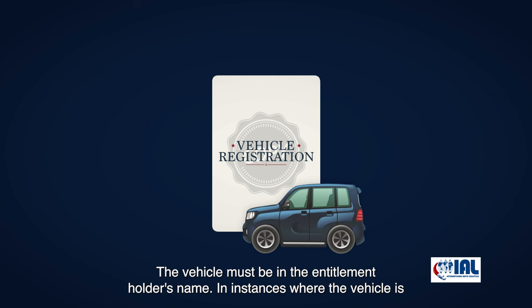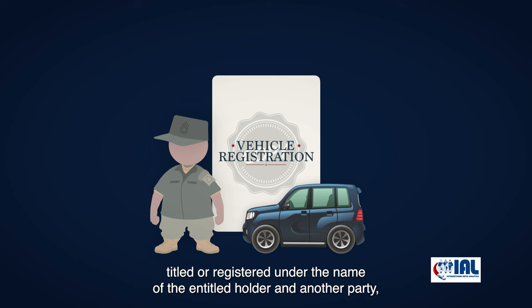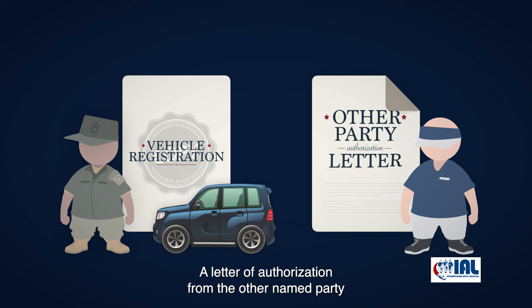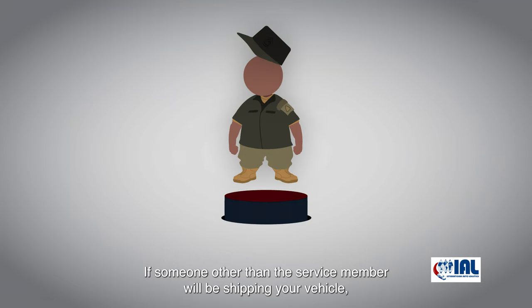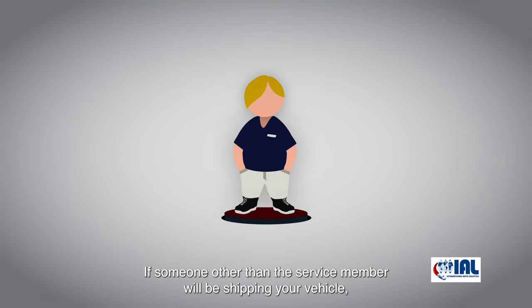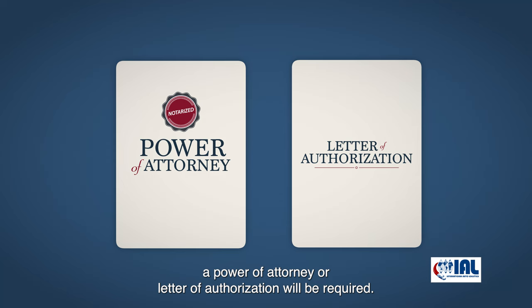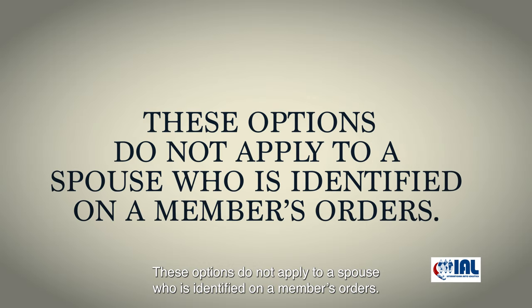The vehicle must be in the entitlement holder's name. In instances where the vehicle is titled or registered under the name of the entitlement holder and another party, a letter of authorization from the other named party authorizing the entitlement holder to ship the vehicle is required. If someone other than the service member will be shipping your vehicle, a power of attorney or letter of authorization will be required. These options do not apply to a spouse who is identified on a member's orders.